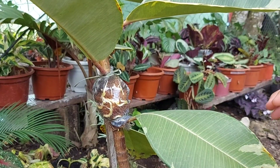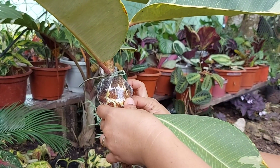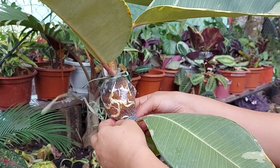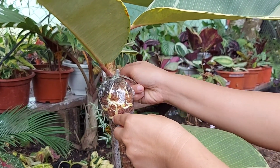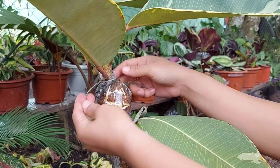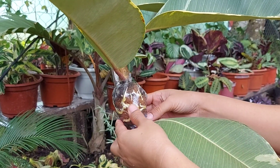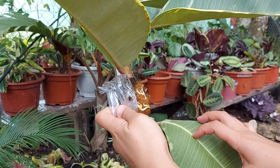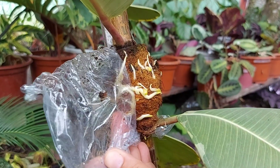Tatanggalin ko na po yung plastic at itatanim ko na po siya sa panibagong paso. Kung isa po kayo sa mga nahihirapan mag-propagate ng rubber plant, kahit ginamitan nyo na ng rooting hormones at hindi pa rin nabubuhay, ito po yung maire-recommend ko po sa inyo. First time ko po itong gawing mag-market, pero naging successful po ito. Cocopit po and bunot po yung nilagay ko dito. Nilagyan ko siya ng bunot para mag-hold po siya dun sa cocopit. Maganda po kasi ang bunot at cocopit guys.